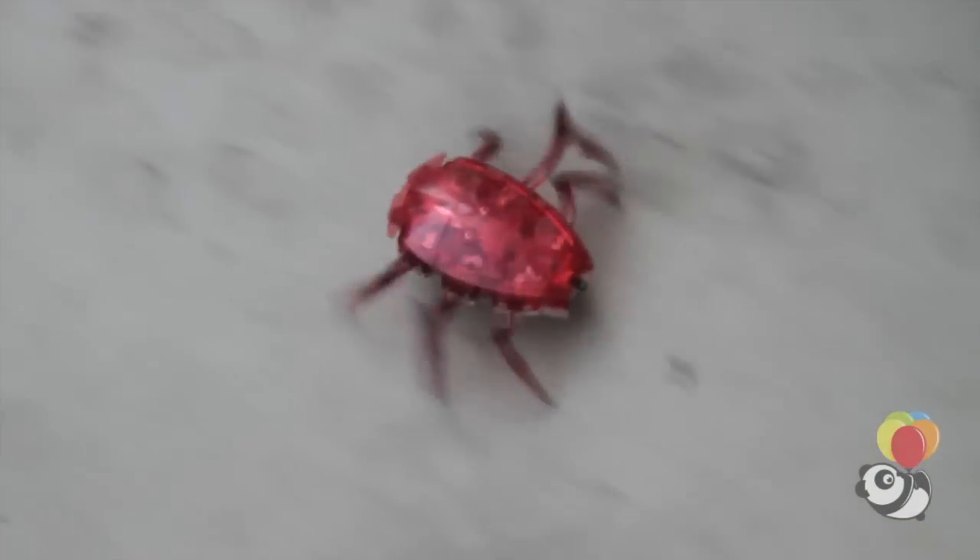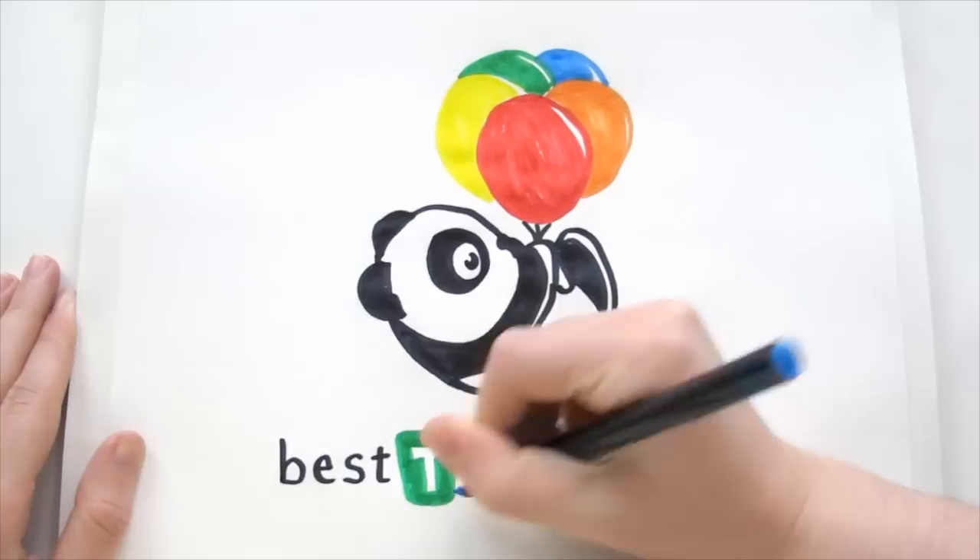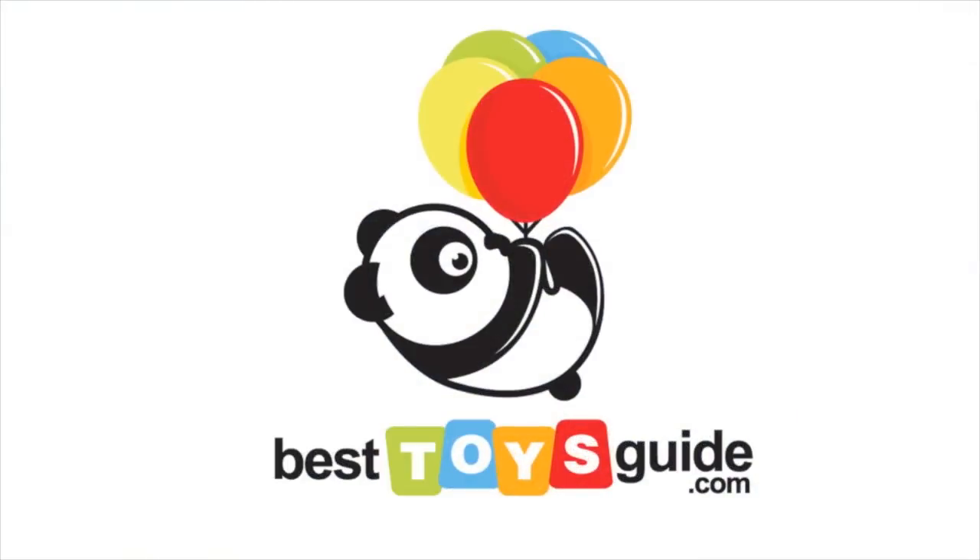They move in an extremely realistic fashion that makes them mesmerising to watch and really neat to interact with. For any kid that loves bugs or just robotic toys in general, you can't go wrong with the scarab.